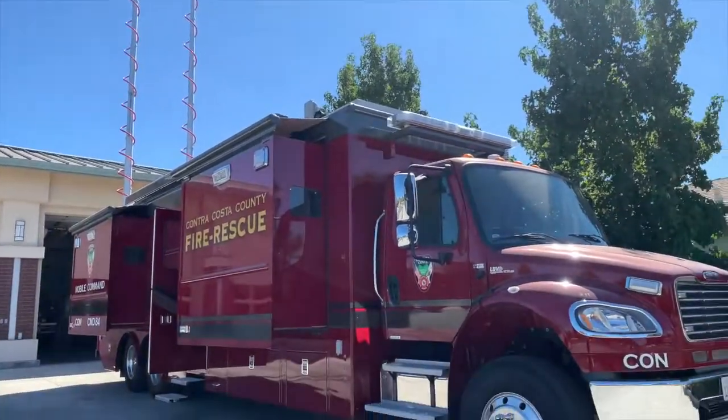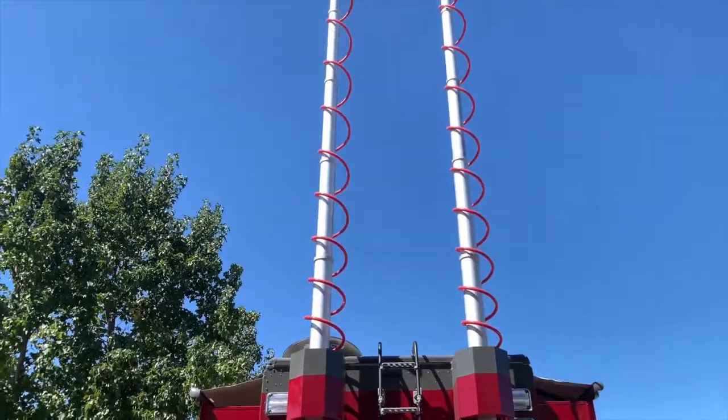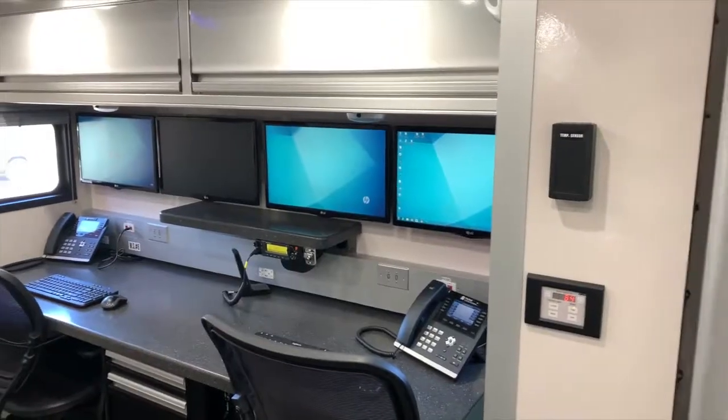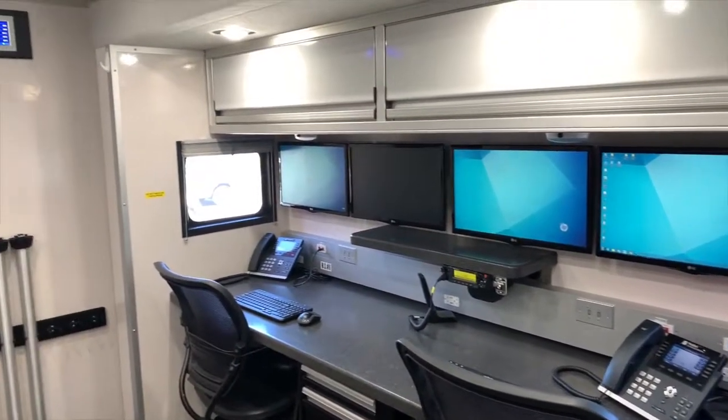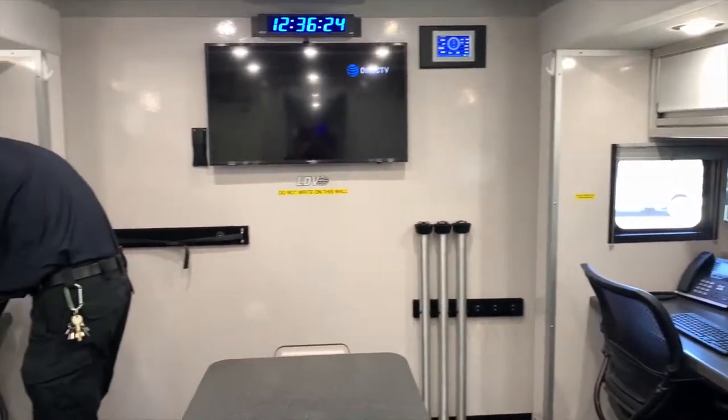Essentially, it's a large office space on wheels that we can take on-site to an incident to manage. It provides us phones, radios, networked computers, and all of the working resources that we would normally use to manage an incident.